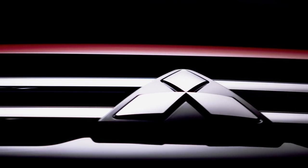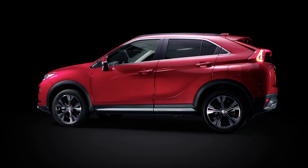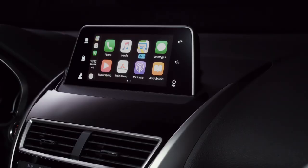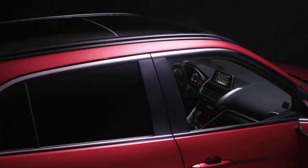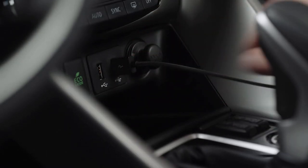Smartphone link display audio is available on a number of Mitsubishi models. By connecting an Apple CarPlay supported iPhone to your car with a lightning to USB cable, you can use Siri voice commands to tell Apple Maps to navigate to your destination, make and receive phone calls or text messages, and playback music.